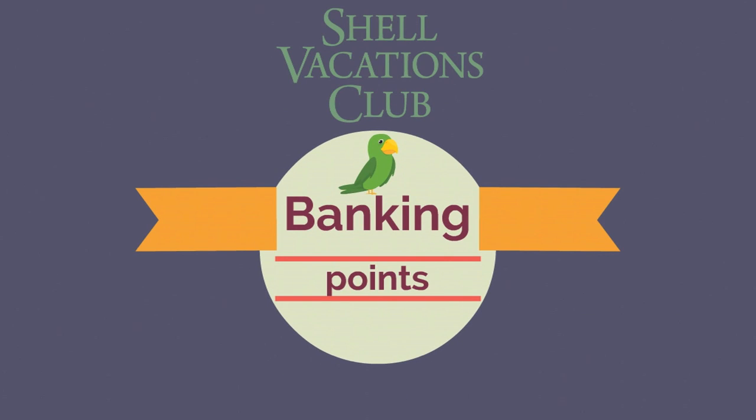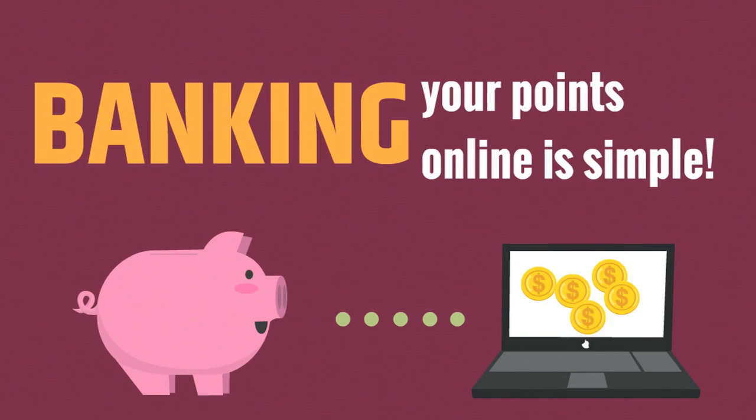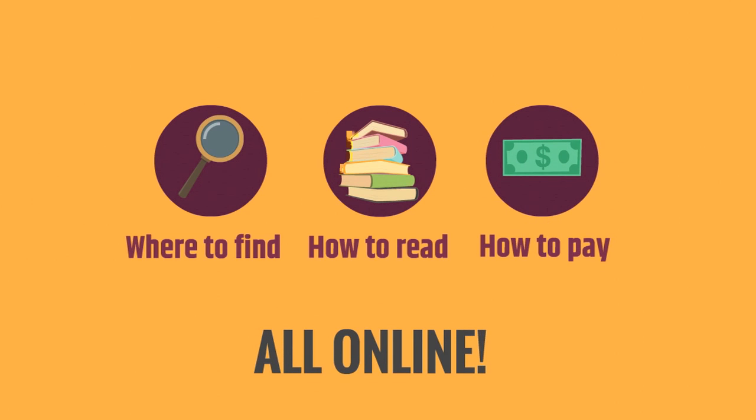Welcome to Banking Points. We've made banking your points easy and simple to do. Today we're going to show you where to find the banking option, how to read the screen, and how to pay if there's a transaction fee.